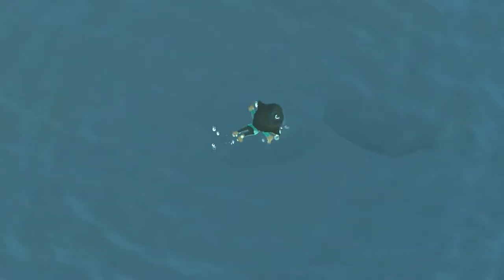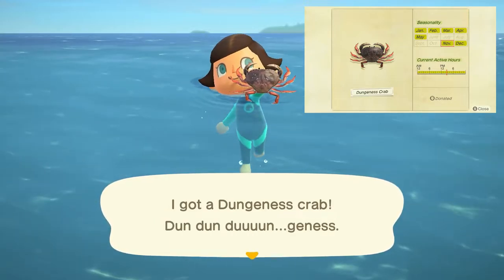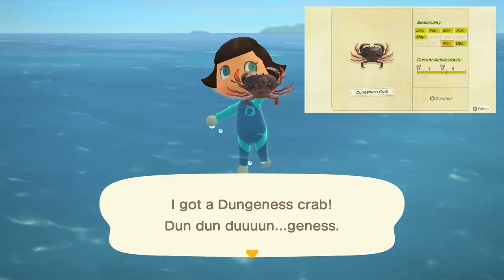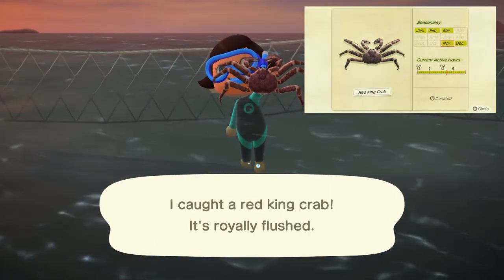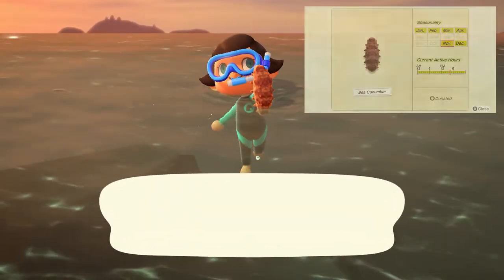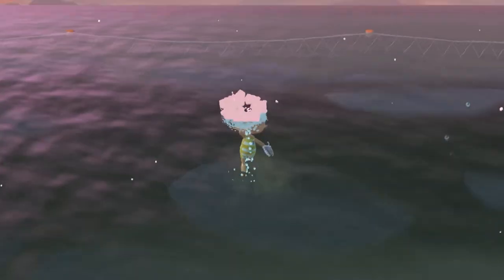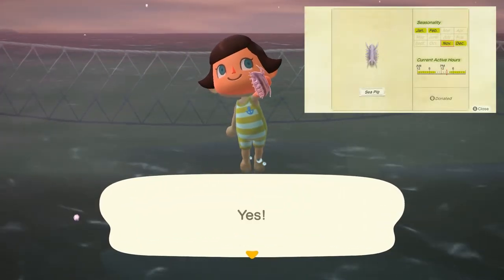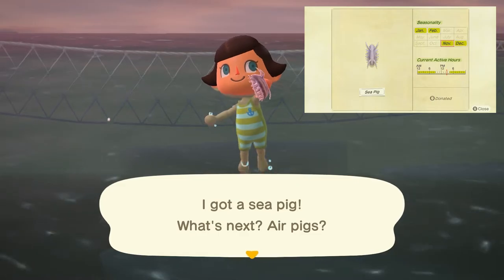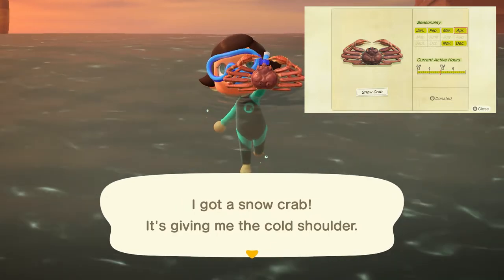Our last category is going to be our deep sea creatures. New in the month of November is the dungeness crab, with a medium-sized shadow that moves moderately quickly with consistent movement, found all day long and sells for 1,900 bells. The red king crab has a large shadow that moves rather quickly, all day long, and sells for 8,000 bells. The sea cucumber has a medium-sized shadow with slow consistent movements, found all day long and sells for 500 bells. The sea pig has a medium shadow that moves very quickly, found from 4 p.m. to 9 a.m., and sells for 10,000 bells. Lastly, the snow crab has a large-sized shadow moving very quickly, all day long, and sells for 6,000 bells.